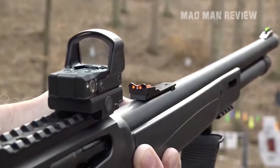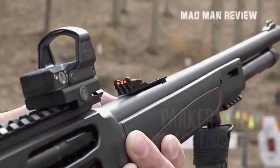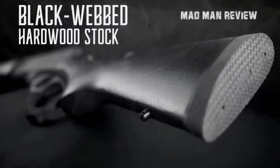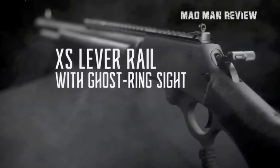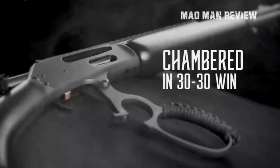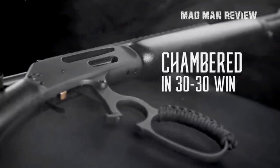Hello everyone, how's it going? This is Madman Reviews with an episode about some really great guns. What makes them so great? First, this type of gun won the Wild West for America, and second, they're in the best caliber there is. Yes, we're talking about the .357 Magnum Lever Action Rifles.